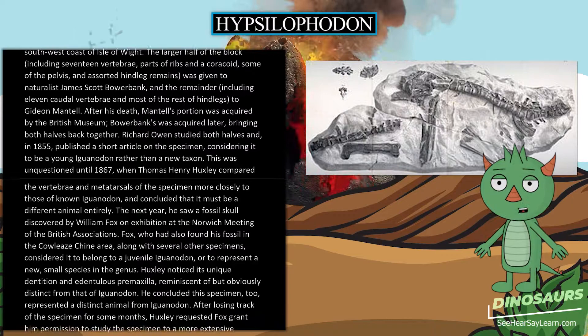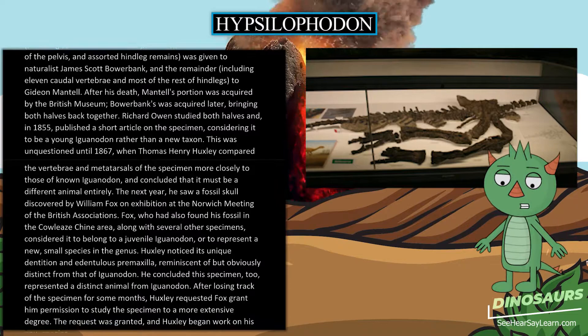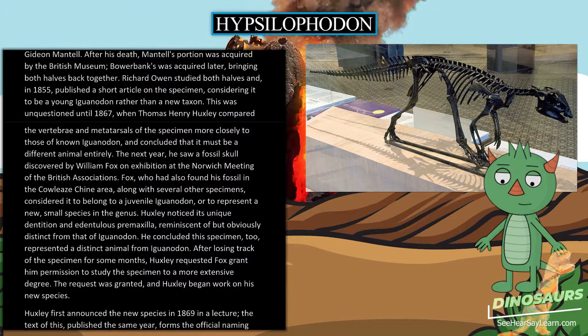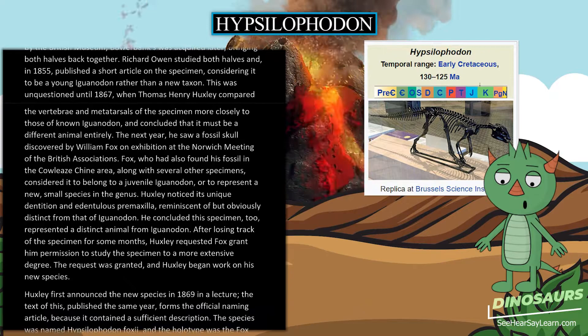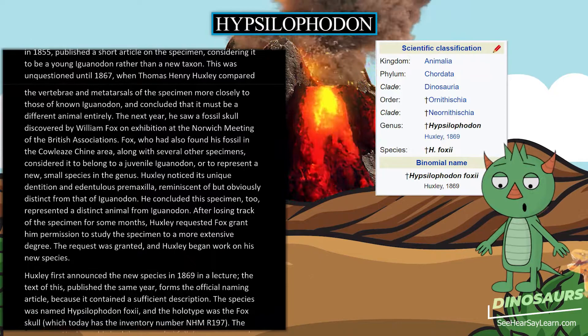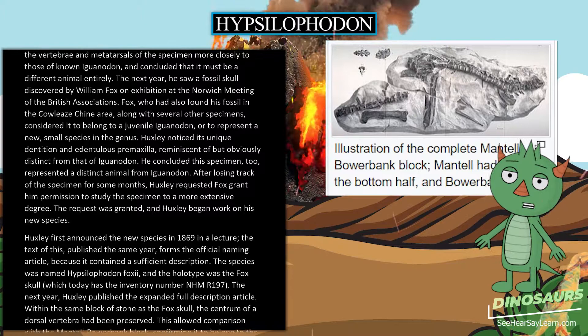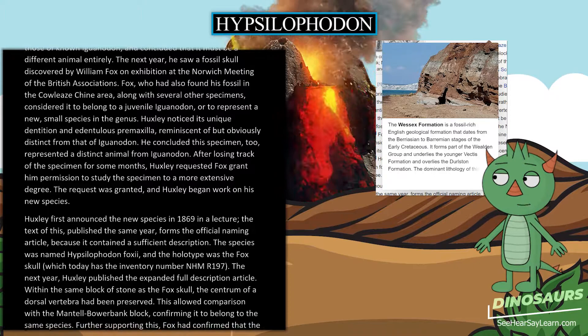The next year, Huxley saw a fossil skull discovered by William Fox on exhibition at the Norwich meeting of the British Association. Fox, who had found his fossil in the Cowlees Chine area along with several other specimens, considered it to belong to a juvenile Iguanodon or a new small species in the genus. Huxley noticed its unique dentition and edentulous premaxilla, reminiscent of but obviously distinct from that of Iguanodon, and concluded it represented a distinct animal. After losing track of the specimen for some months, Huxley requested Fox grant him permission to study it more extensively, and the request was granted.